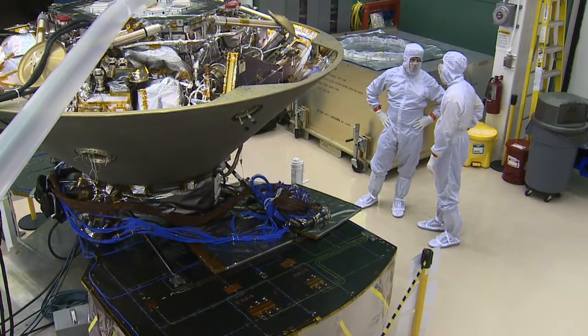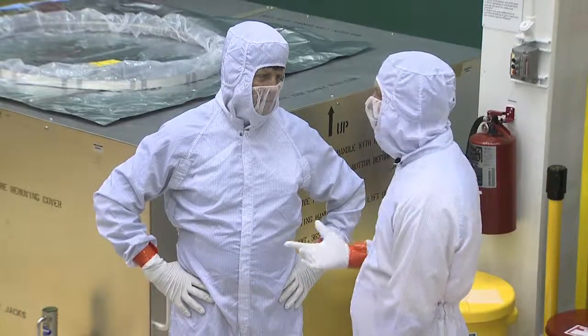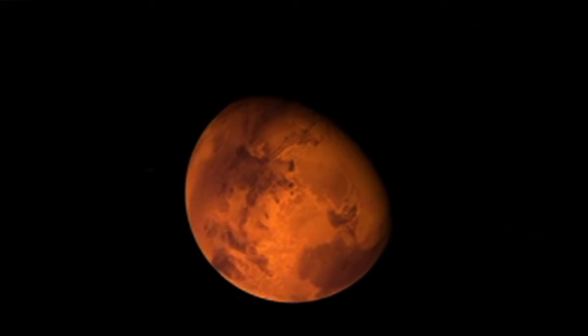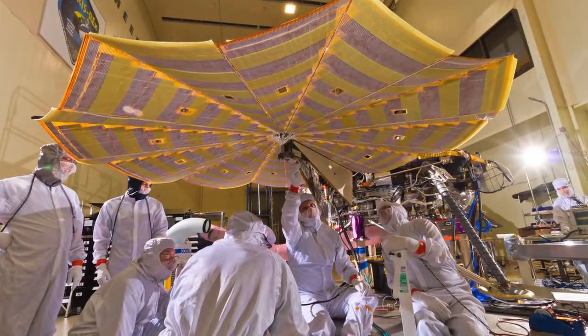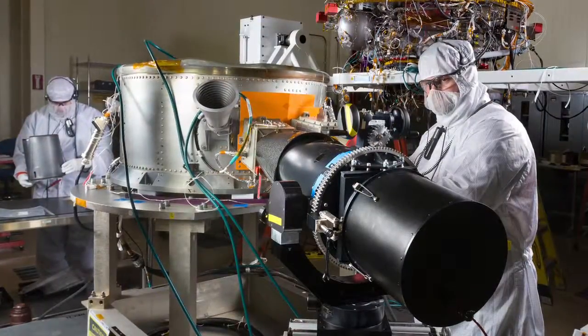It is meticulous work that requires it be done in clean rooms so not a speck of human contamination can be allowed to breach Mars — a planet that these tests will bring us closer to understanding. It's so fascinating to send spacecraft to other planets; it's just a phenomenal experience and it never gets old.